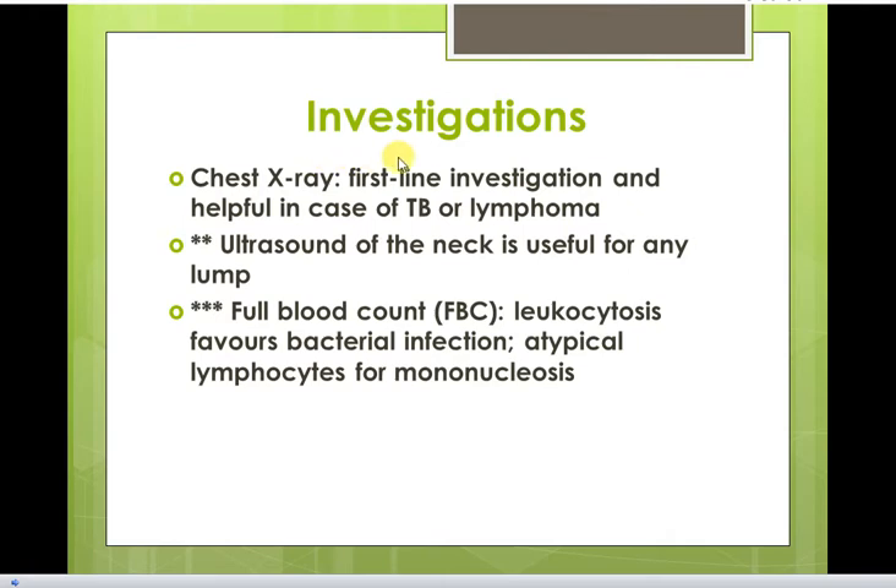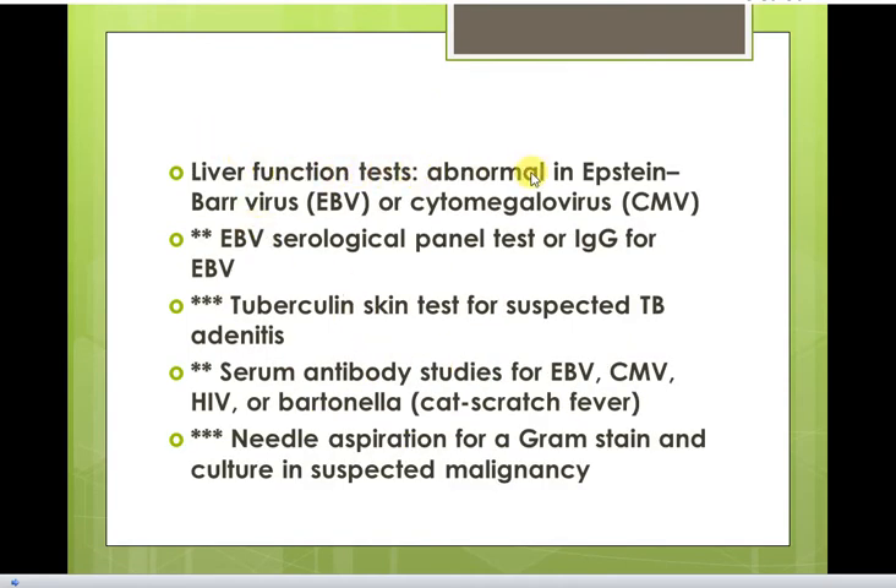Regarding investigations: chest X-ray is a first-line investigation and is helpful in cases of TB or lymphoma. Neck ultrasound is useful for any lump. Full blood count may show leukocytosis in bacterial infection and atypical lymphocytosis in mononucleosis. Liver function tests are abnormal in Epstein-Barr virus or cytomegalovirus. Epstein-Barr virus serology panel or IgG can be tested. Tuberculin skin test is used for suspected TB adenitis. Serum antibody studies for Epstein-Barr virus, cytomegalovirus, HIV, or cat scratch fever. Needle aspiration for Gram stain and culture in suspected malignancy.